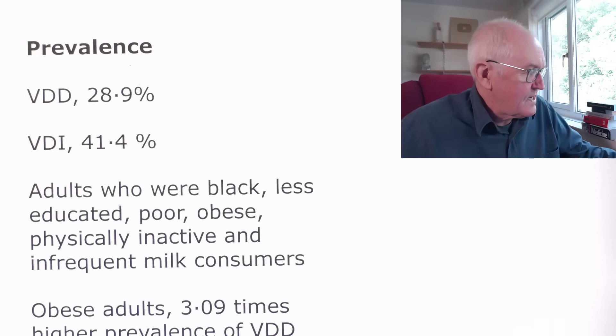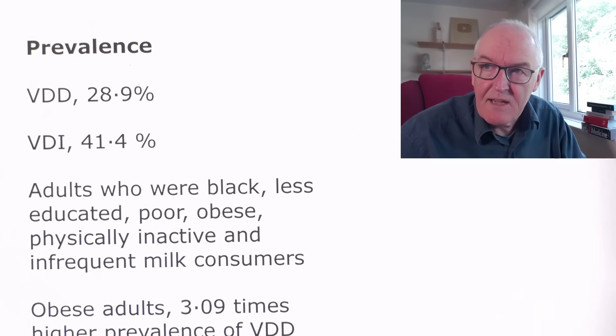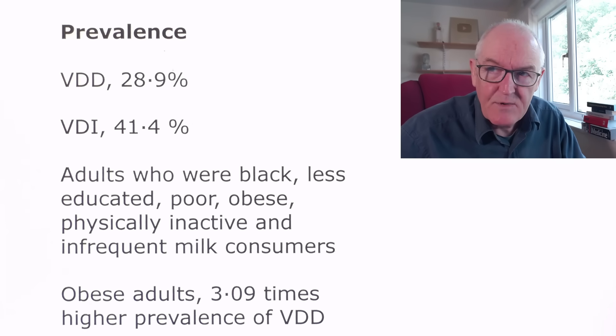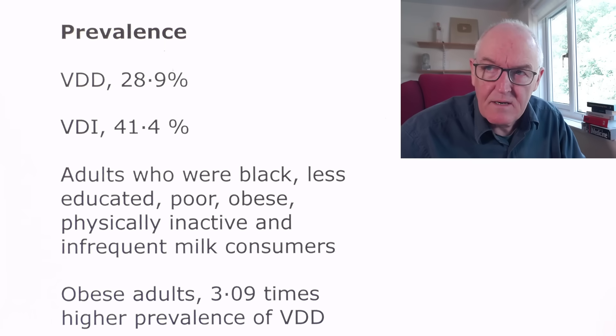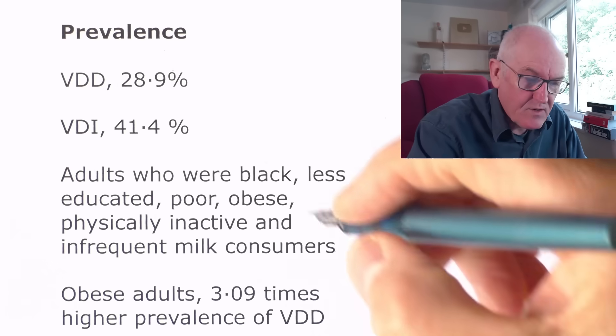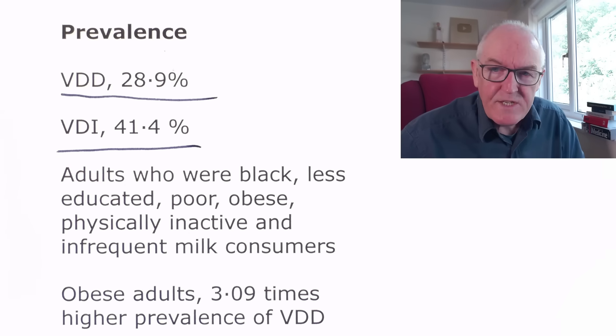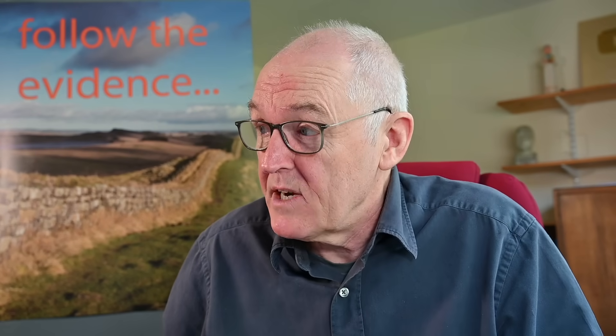The results are really quite horrendous. Based on data from 2001 to 2011, published in 2018, and I don't think things are much better now: vitamin D deficiency affects 28.9% of the population, and vitamin D insufficiency affects 41% of the population. This is such an epidemic — a pandemic really, as we'll see in a minute.